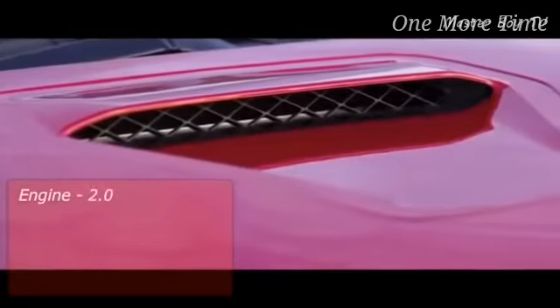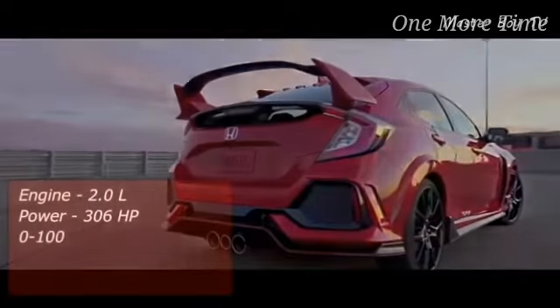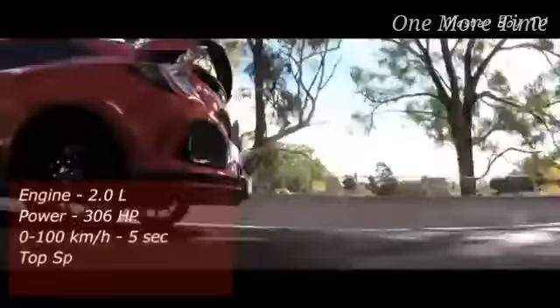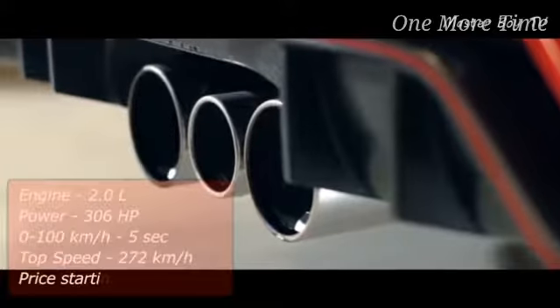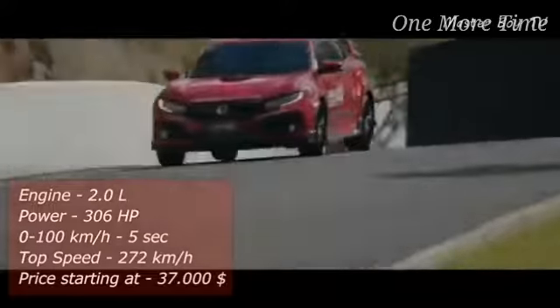The engine comes paired with a 6-speed manual transmission and a helical limited-slip differential in the front axle, allowing the car to accelerate from 0 to 100 kilometers an hour in 5 seconds and attain a top speed of 272 kilometers an hour. The Honda Civic Type R carries a sticker price of $37,000.